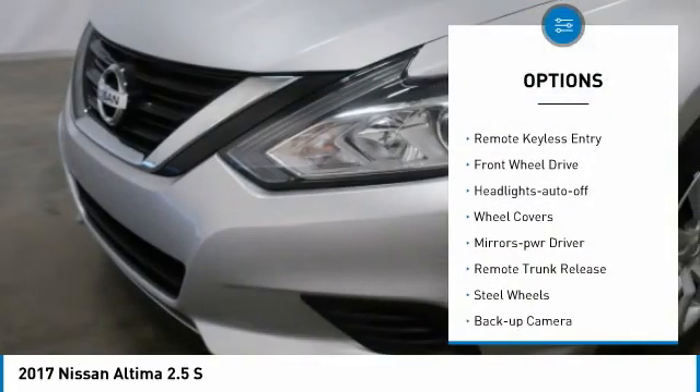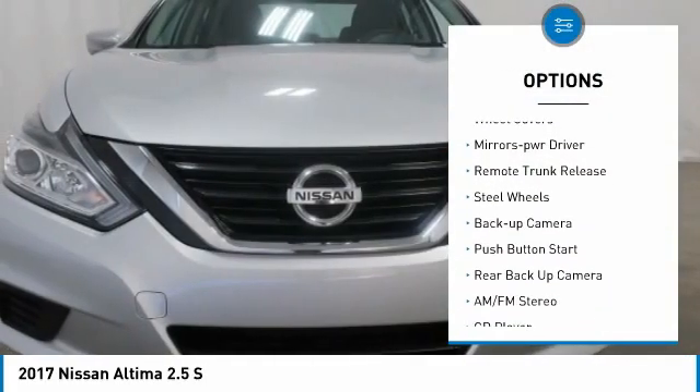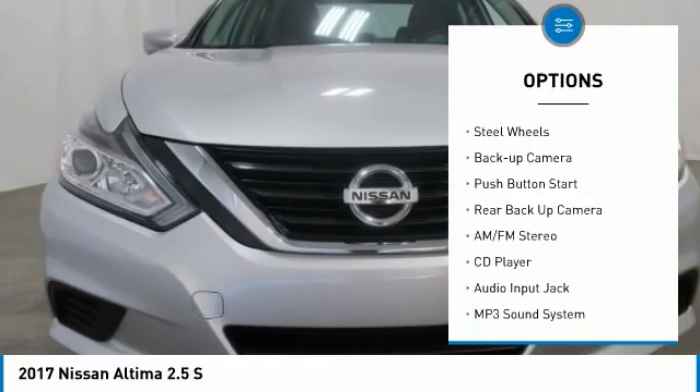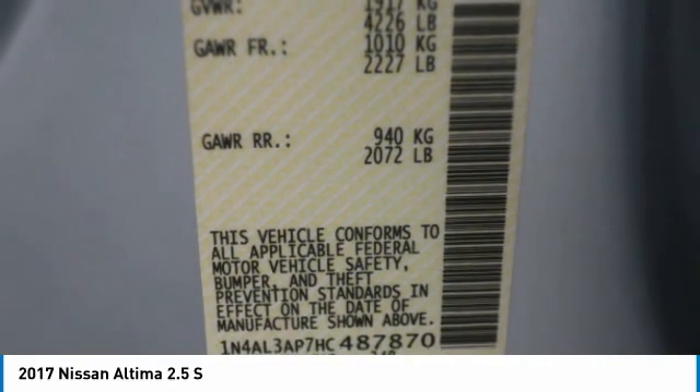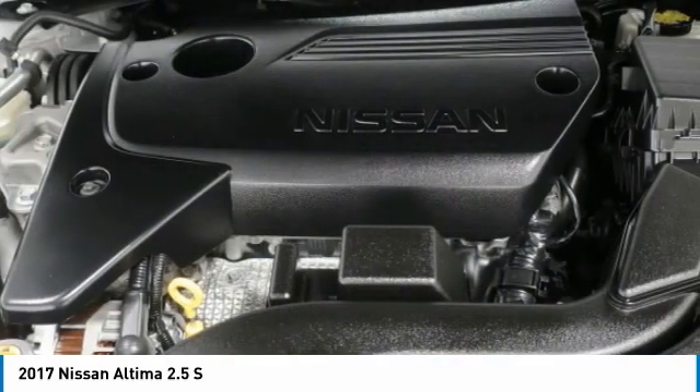Traction control, remote keyless entry, FWD, headlights auto off, wheel covers, mirror memory, remote trunk release, steel wheels, backup camera, push-button start.